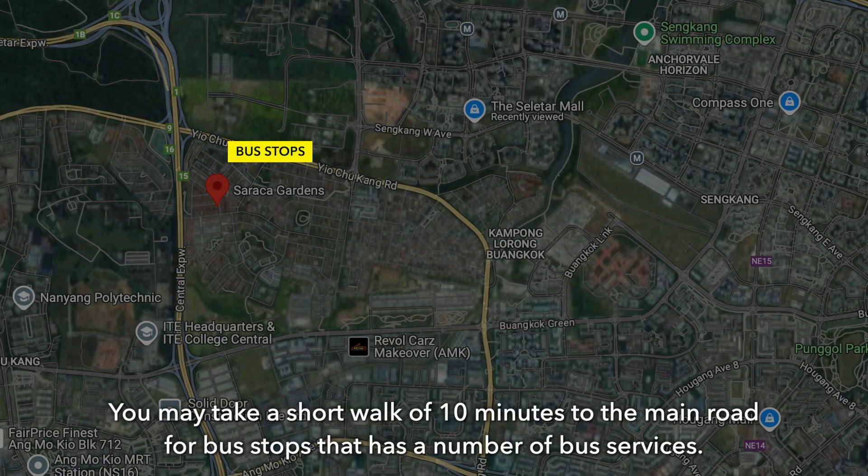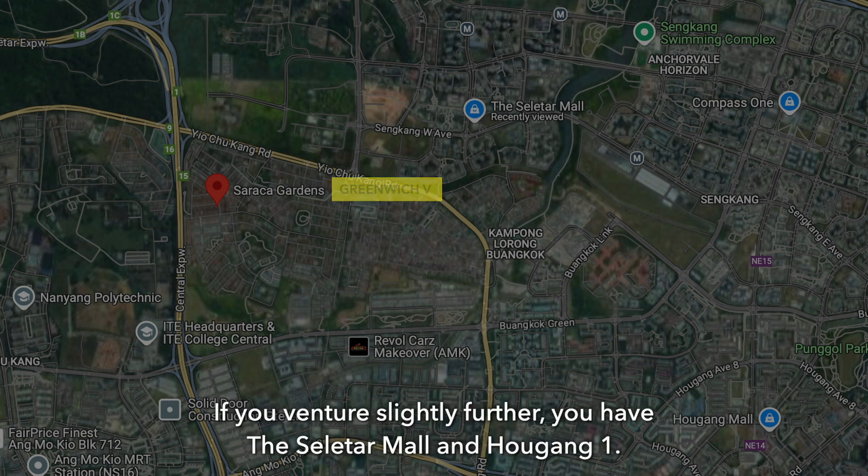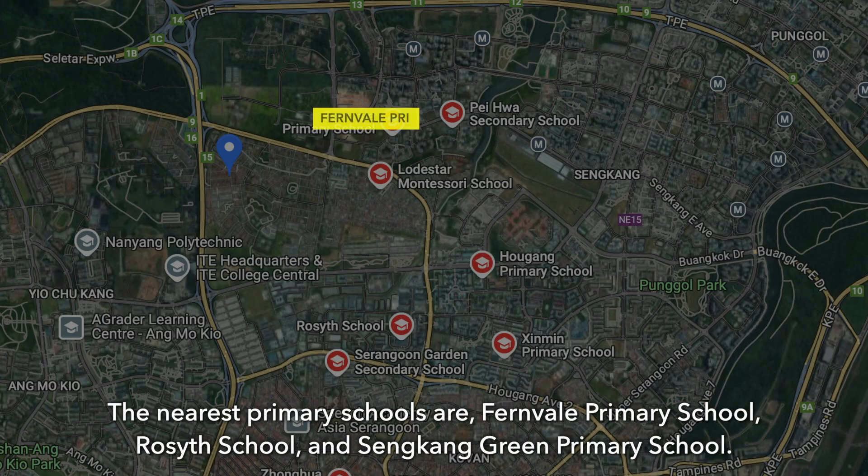You may take a short 10-minute walk to the main road for bus stops that have a number of bus services. The nearest mall is Wishwee, which is less than 1km away. If you venture slightly further, you have Slida Mall and Hau Gang 1. The nearest primary schools are Fenview Primary School, Rockside School, and Senggang Green Primary School.